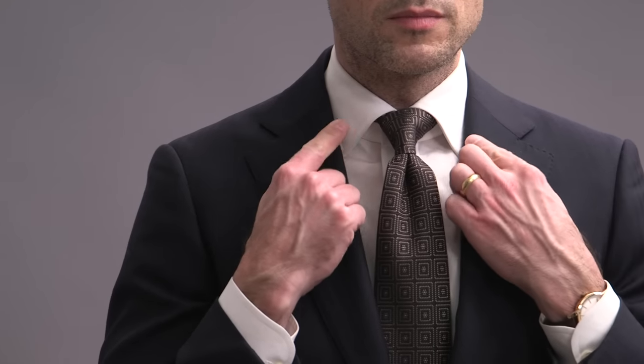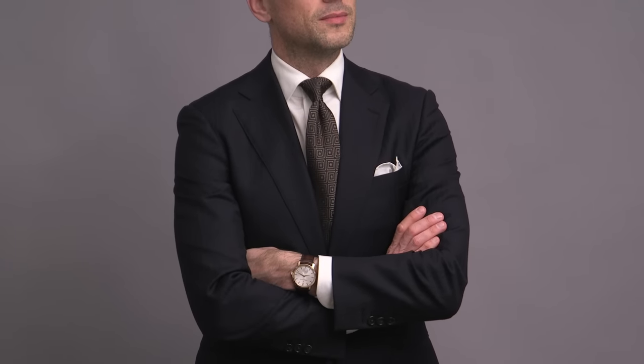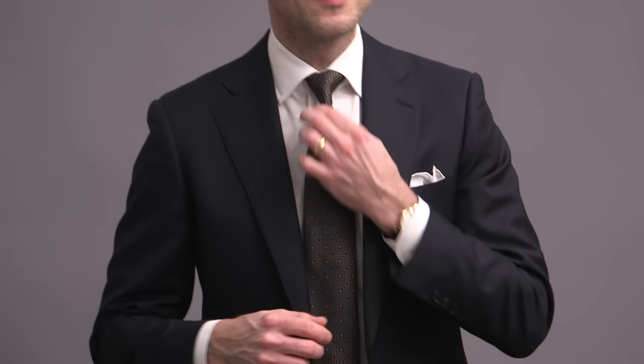I spent so much time talking about the collar style I recommend, so I want to point out why I do really like this style. The main reason is that I love how the collar interfaces with the lapel of the jacket. Because of the length of the collar, you don't see the point, which I think just looks very clean and very polished.